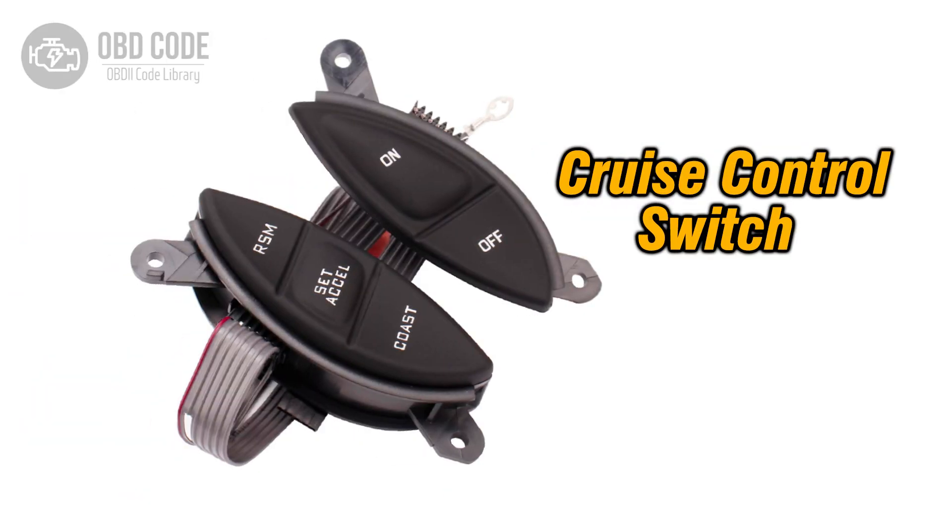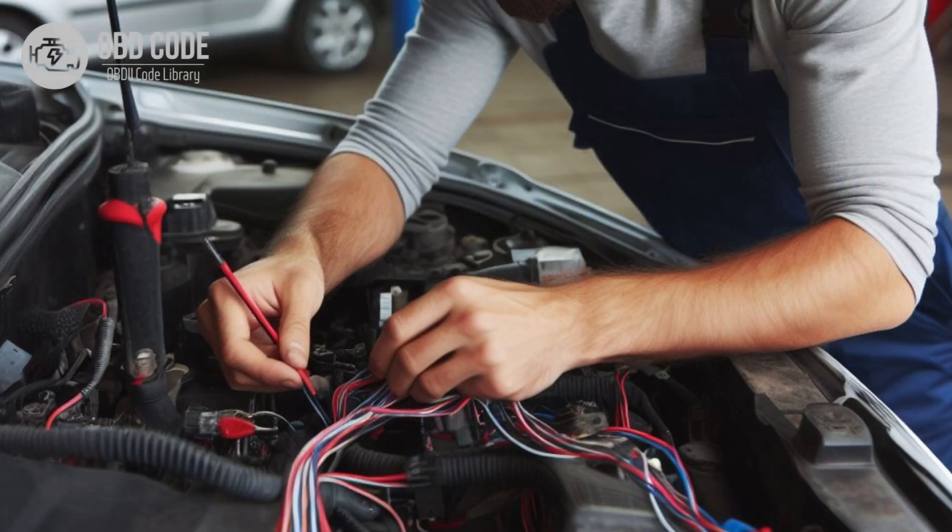Code solutions P0575: 1. Inspect the cruise control buttons or switches for proper operation. Replace any faulty components as needed. Thoroughly check the wiring harness and connectors associated with the cruise control input circuit for signs of damage, corrosion, or loose connections. Repair or replace any damaged wiring or connectors.